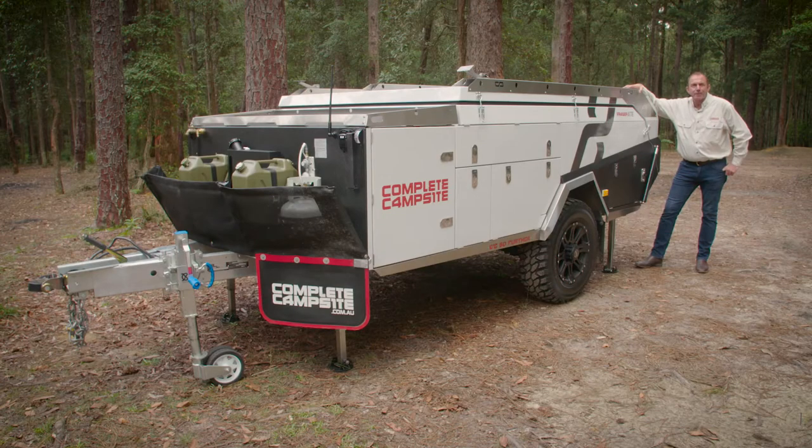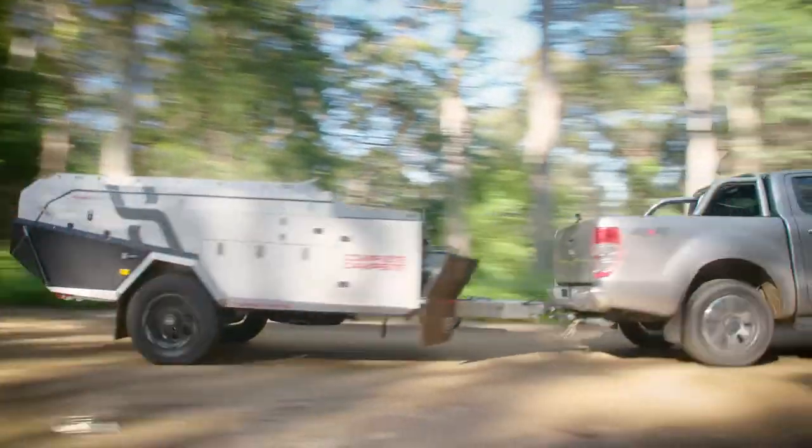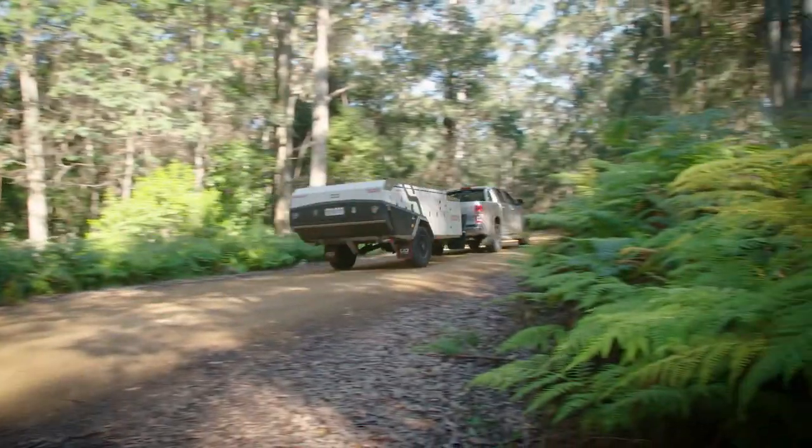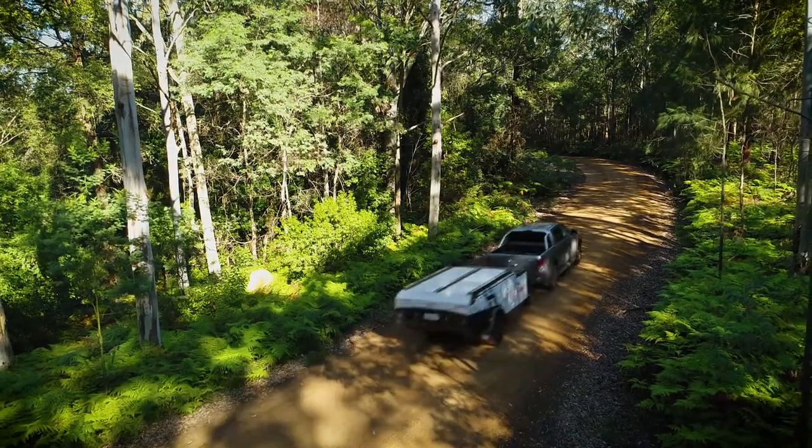G'day folks, Grant here from Complete Campsite. Today I'm going to show you how we've taken rugged refinement to a whole new level with our Fraser XTE. The all-new Fraser XTE goes way beyond what campers have come to expect in a hard-floor camper, blending genuine off-road ability with the ultimate in style, luxury and comfort.